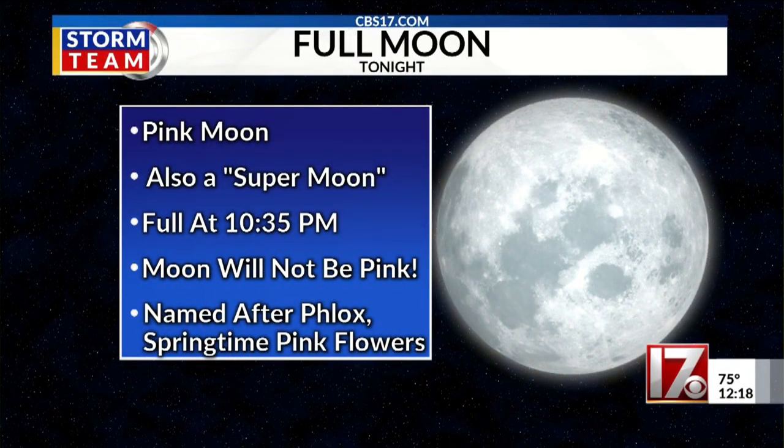Coming up tonight, we have a full moon. It was full really kind of this morning, but the official fullness is 10:35 this evening, and you should be able to see it too.